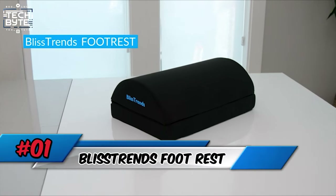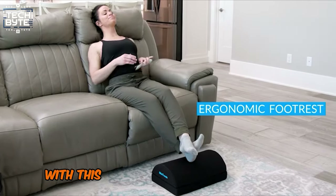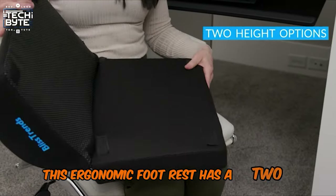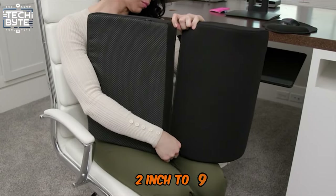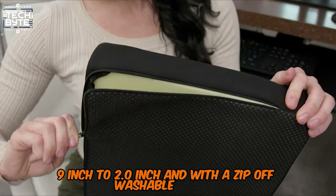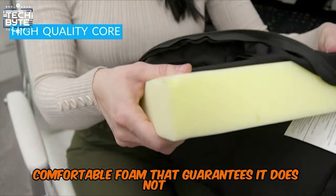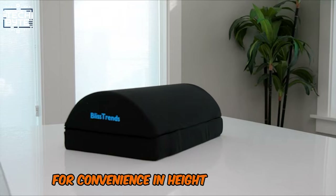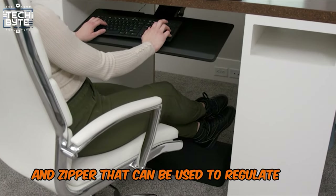Number 1: Bliss Trends Footrest. Make the best out of working from home with this multifunctional Bliss Trends footrest. This ergonomic footrest has a two-tier design and comes with variable height options from 2-inch to 9.9-inch, and with a zip-off, washable cover. It is made from high-quality comfortable foam that guarantees it does not slip. For convenience in height adjustment, there are magic tapes and a zipper that can be used to regulate the height.